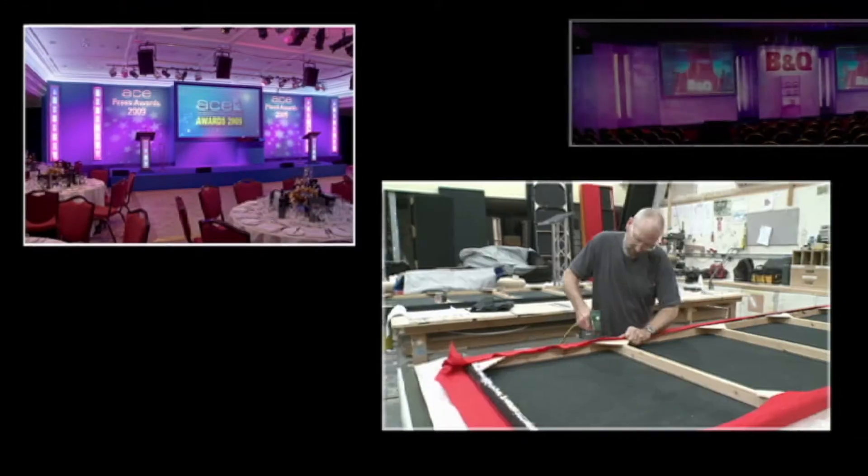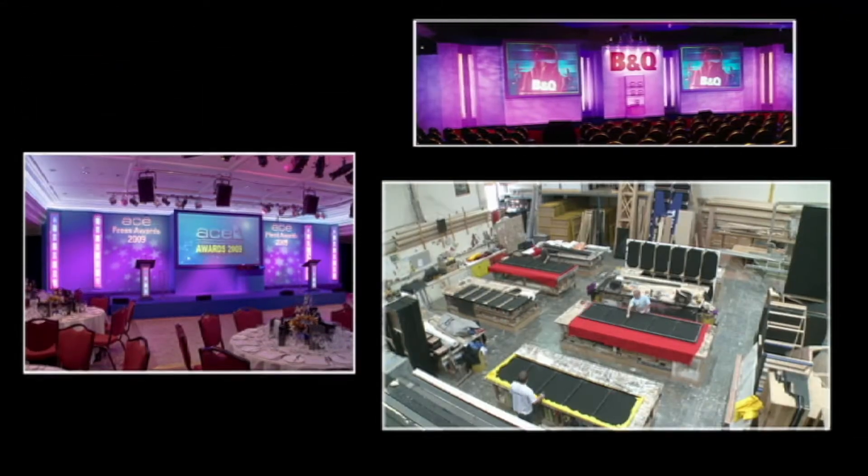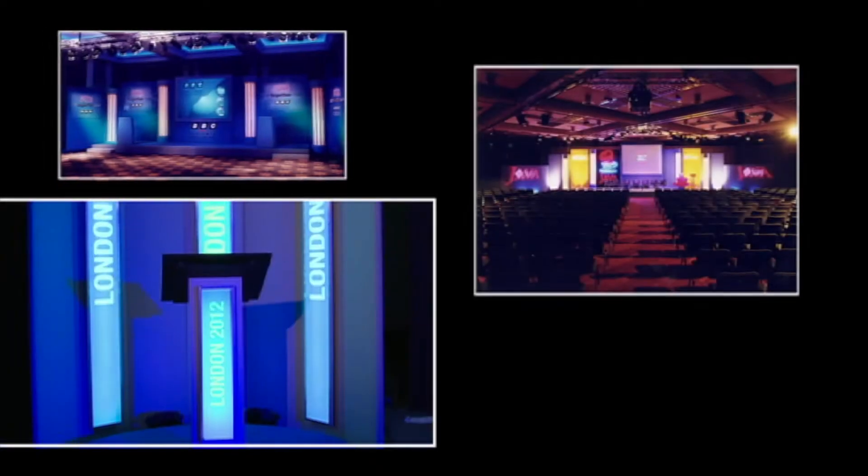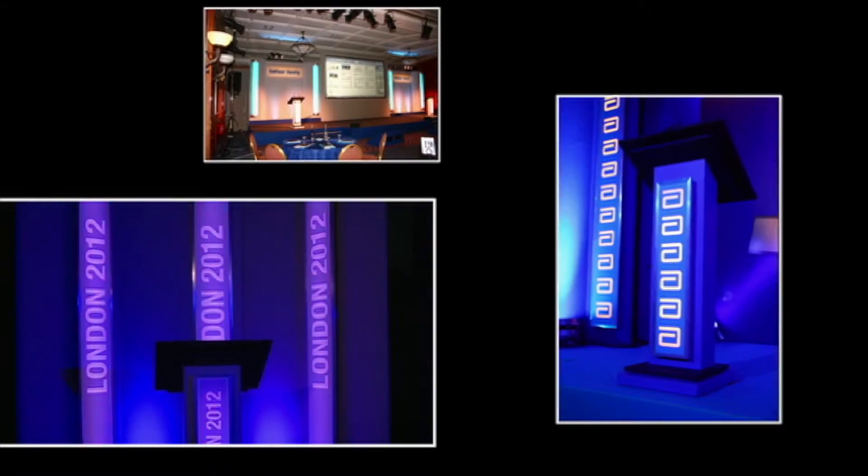It's easy to customize FlexSet. With multi-screens and bespoke elements built in our workshops, we can create a unique and impressive look at a fraction of the cost of constructing a fully bespoke stage set.